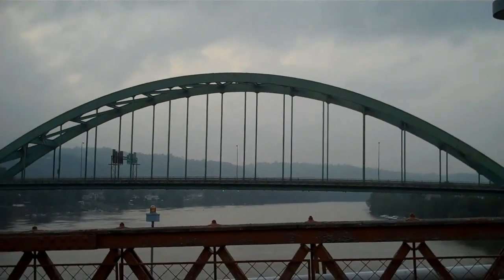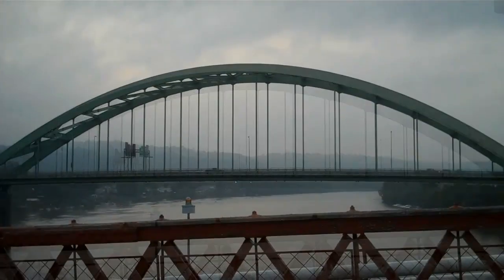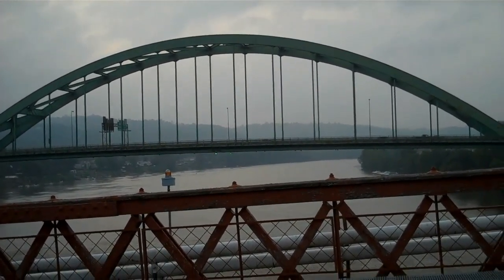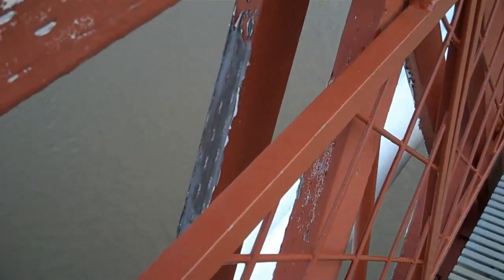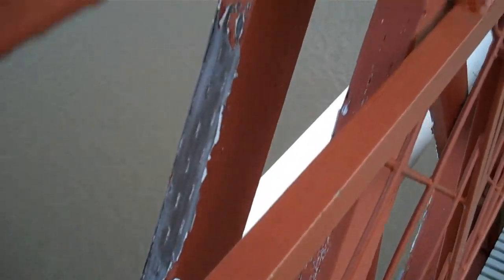The design of the bridge that we're on is so different from the one across the way. That's a beautiful steel arch bridge. I just found something of interest — the truss structure is made of wood as well. It's not just the top portion.